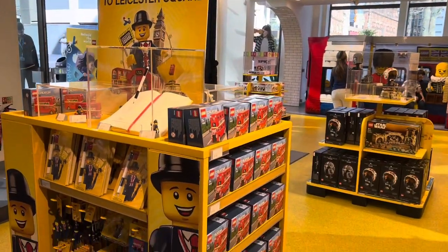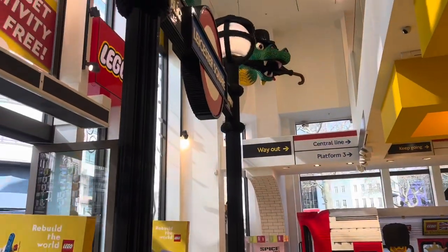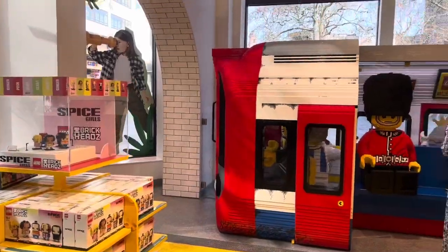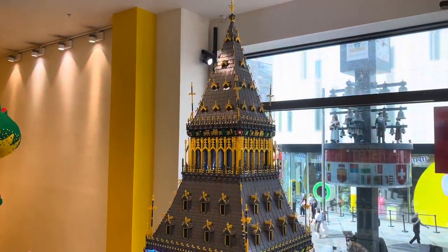On the first floor we have some Leicester Square exclusives such as keychains, minifigures, as well as the retired London bus. There are some brick built decorations, and there's even a tube carriage where you can take photos — really cool. There are also some of the new sets on display like the Spice Girls and the new Star Wars helmets. I do want to get the Star Wars helmets soon as well.